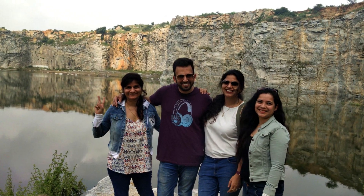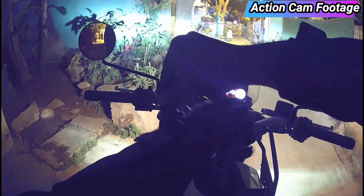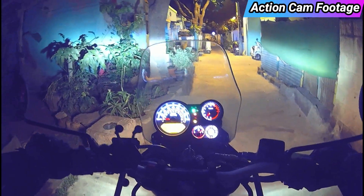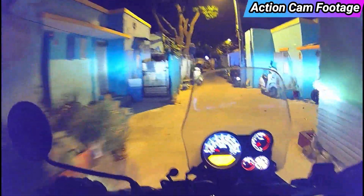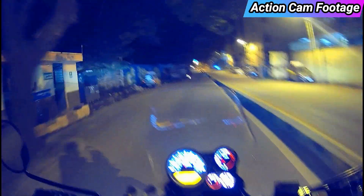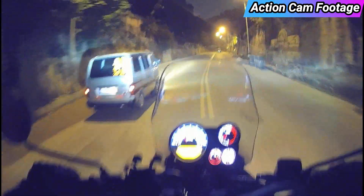Welcome to Chota Ladakh. Hello friends! Welcome back to my channel. I am happy to visit you back with another exciting travel blog.